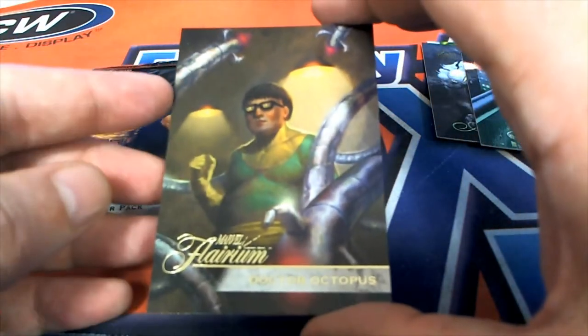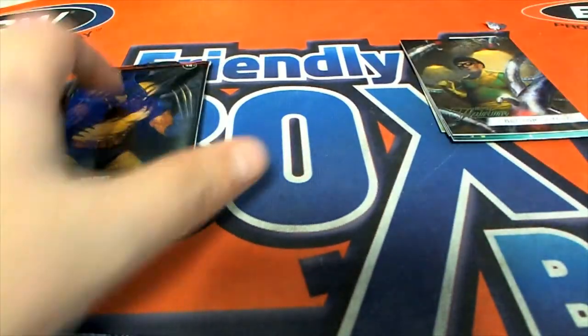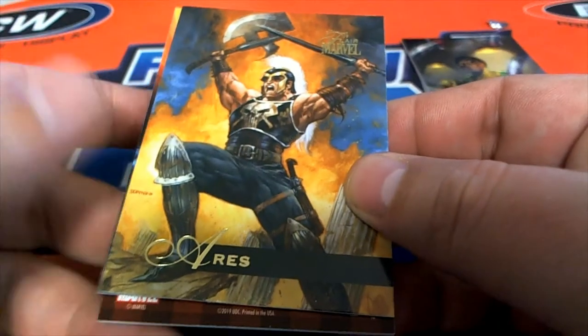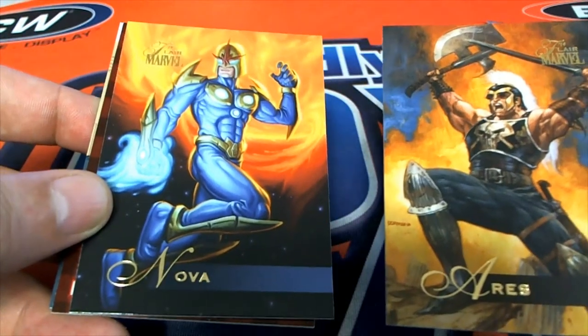And we have a Dr. Octopus — Dr. Ock. Come on, Artist Signature, where are you? Artist Signature, where are you?